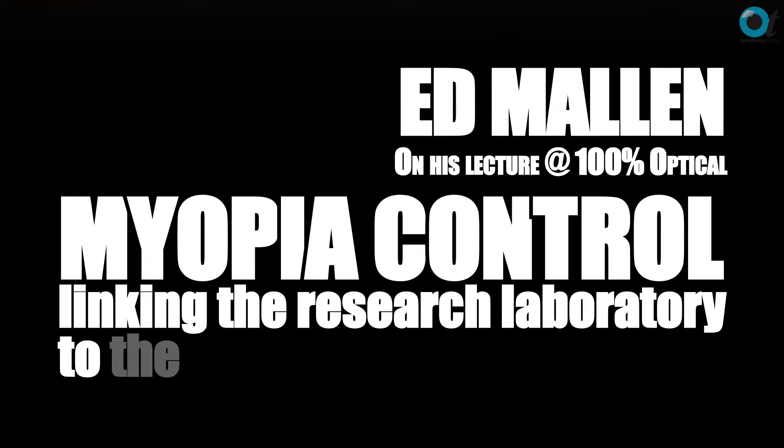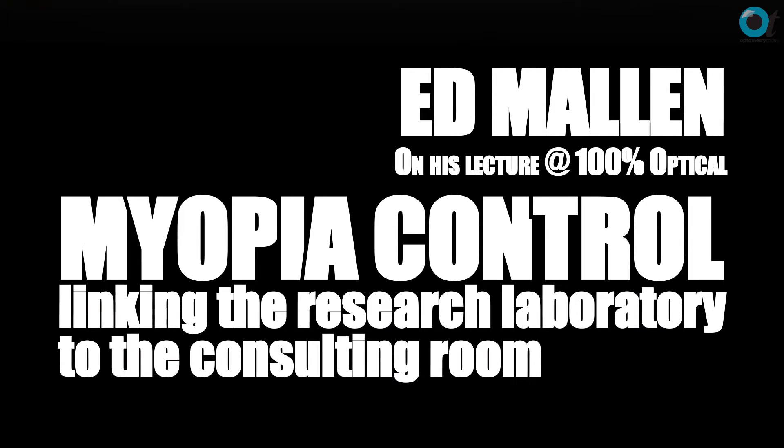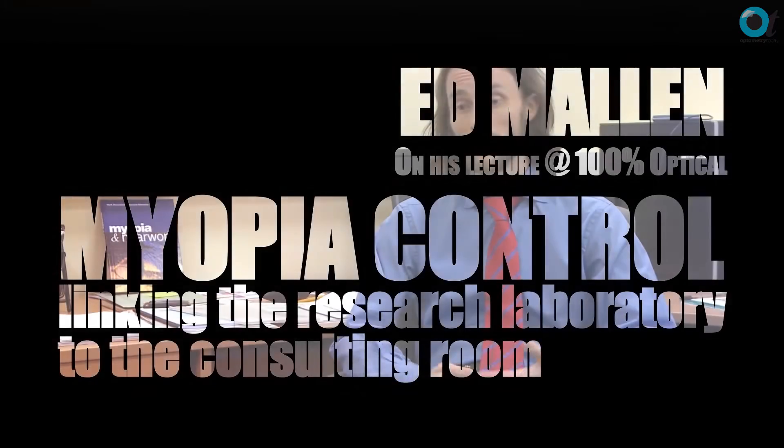I'm giving an overview of the current state of play and the current thinking on the factors that can promote myopia. Clearly there's a genetic element, but there's also a large environmental factor that could be related to the mode of correction people are given — particularly children — and how much outdoor activity they undertake.